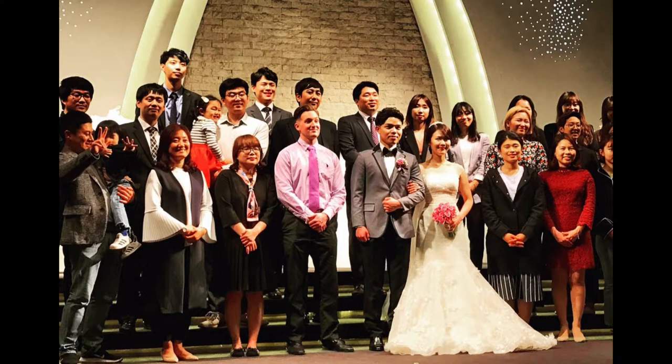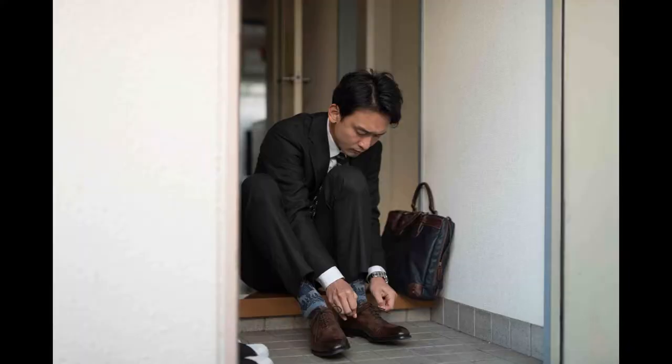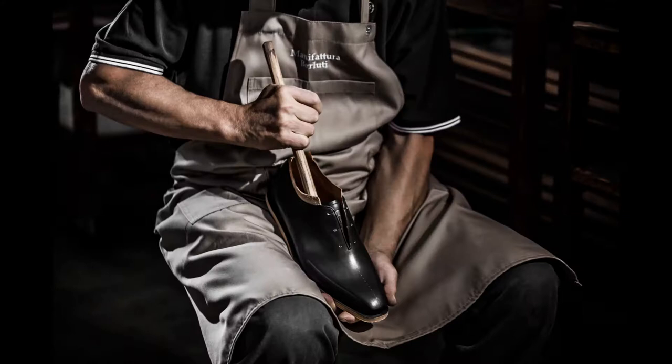Why leather shoes? Every once in a while, you will attend a formal event — either a wedding, funeral, or a presentation. Or if you have an office job, you need to wear semi-formal clothes in the Western formality system. That means you need to wear leather shoes, end of story. Other than that, it's a good idea to wear leather shoes casually as well. Leather shoes give a signal that you are mature and responsible and know the value of tradition.